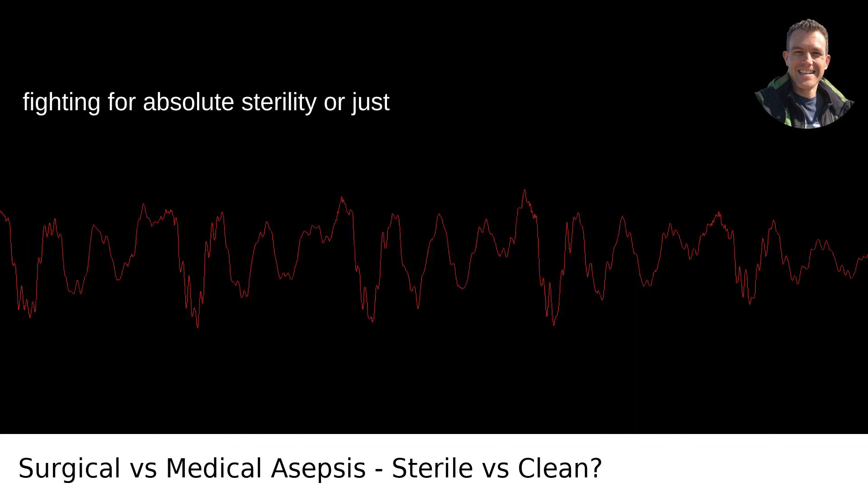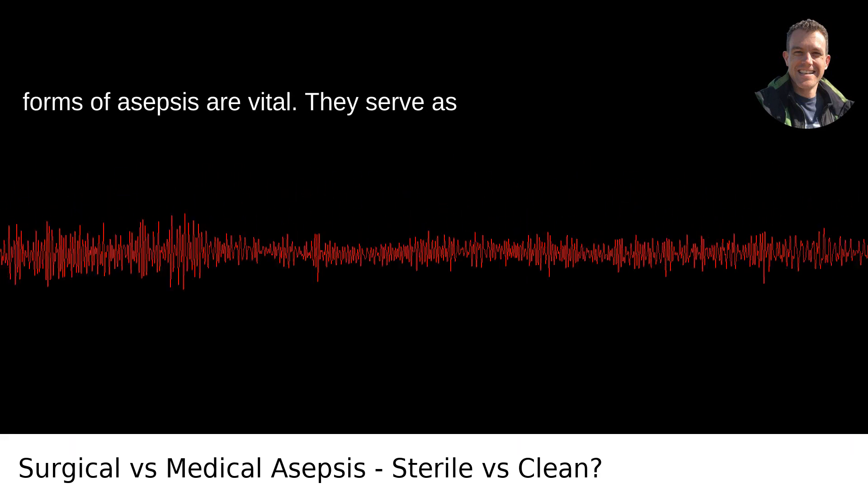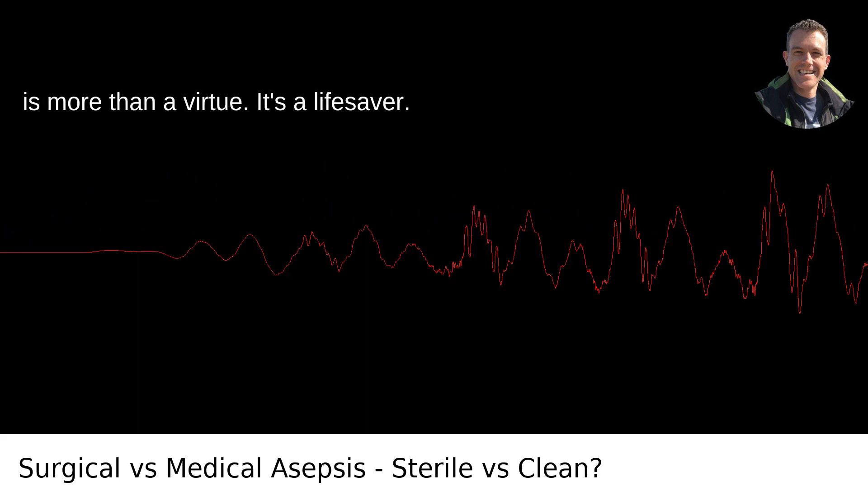Whether we're fighting for absolute sterility or just trying to keep the microbial peace, both forms of asepsis are vital. They serve as reminders that in healthcare, cleanliness is more than a virtue. It's a lifesaver.